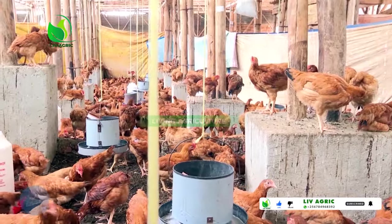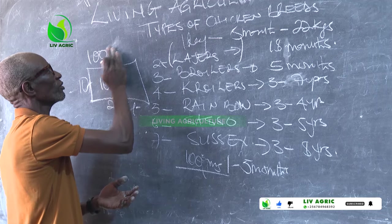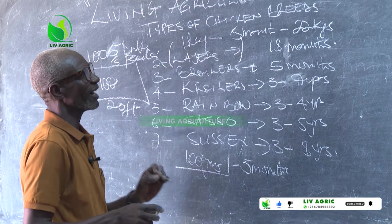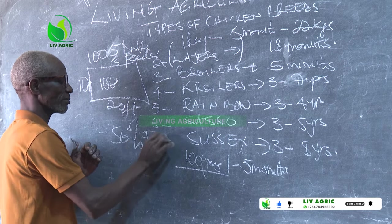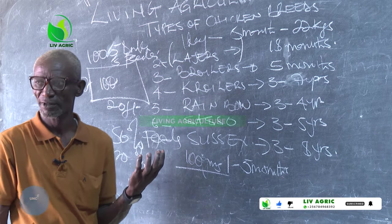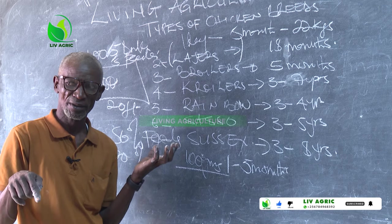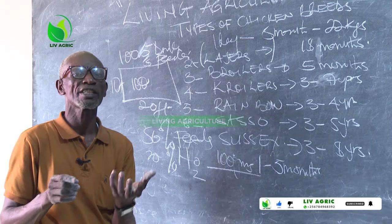For 100 chicks, you require five drinkers and five feeders. The consumption is 80% feeds and 20% water. There you can see which is cheaper and which is expensive — 80% feeds, 20% water, meaning they take less water than feeds.